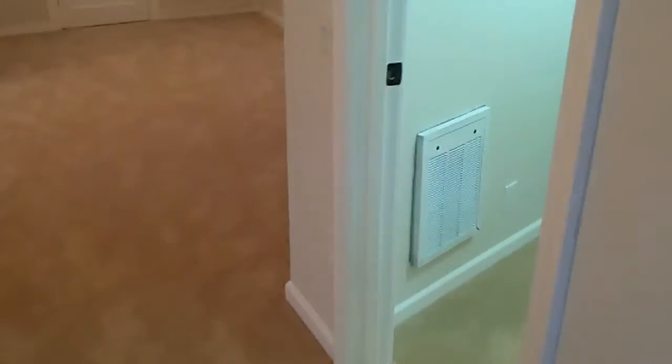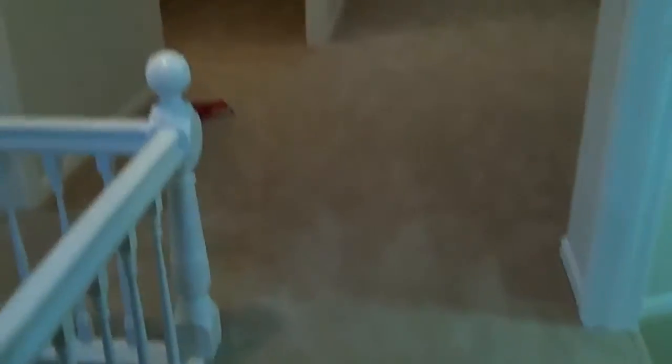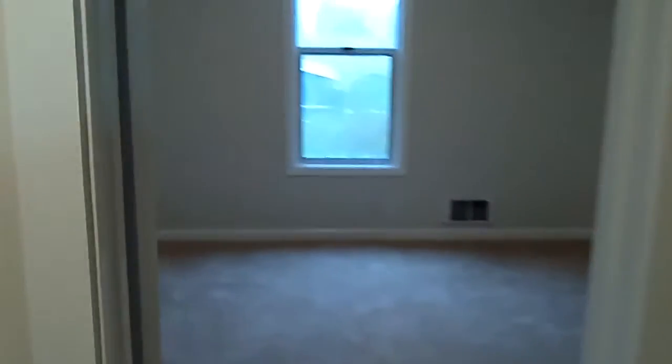Let's go upstairs. The upstairs is interesting — there's a huge room to the right with cables and carpet, and a second bedroom to the left with its window and some nice storage.